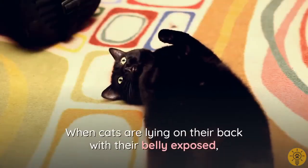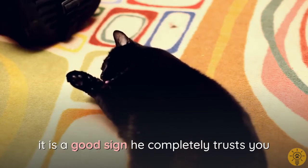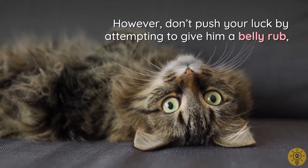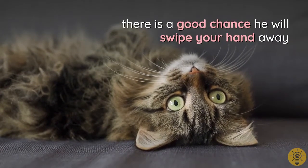When cats are lying on their back with their belly exposed, it is a good sign — he completely trusts you. However, don't push your luck by attempting a belly rub; there is a good chance he will swipe your hand away.